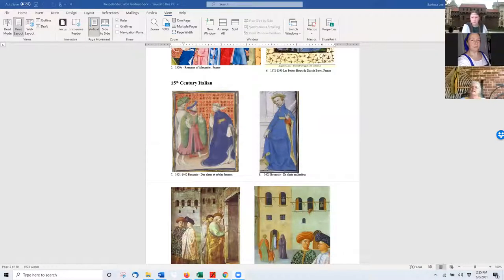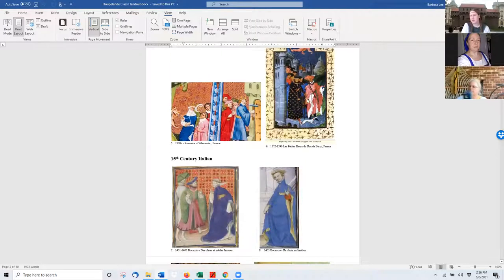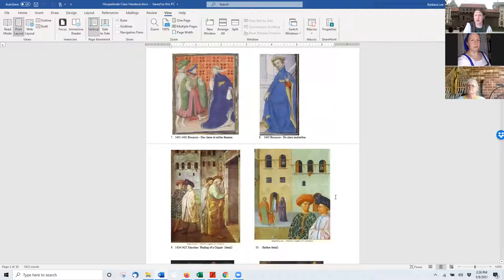You start getting into the more iconic pictures once you hit the very end of the 14th century. One of the very first Duke de Berry manuscripts starts showing the elaborate hooplands. Duke de Berry has this bright pink one with white dags, not quite floor length, and a black one that's a more modest cut, not as wide, with much simpler sleeves. But they are starting to show the sumptuous fabrics you'll see in many of these gowns. Hit the 15th century and you start seeing them in almost every location — they're everywhere.